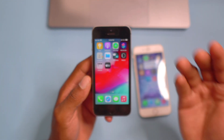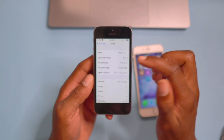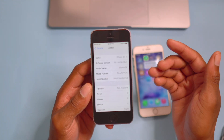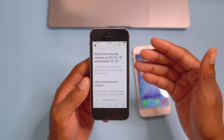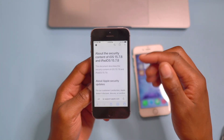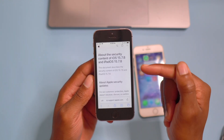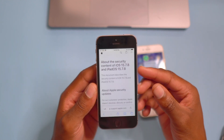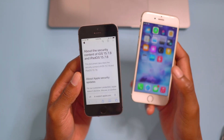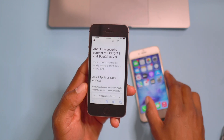If you're wondering whether you should update, I would say yes — this is an update you really need to install because it has a number of security patches and fixes to offer. For that alone it is worth updating to. It's always better to have a safe and stable device than one that is fancy but full of bugs and issues.